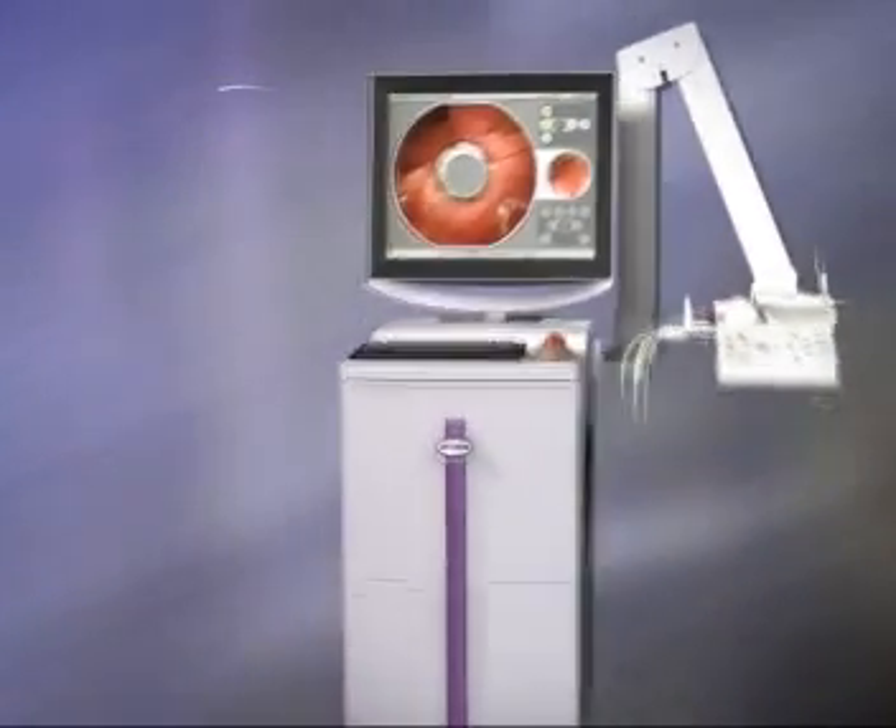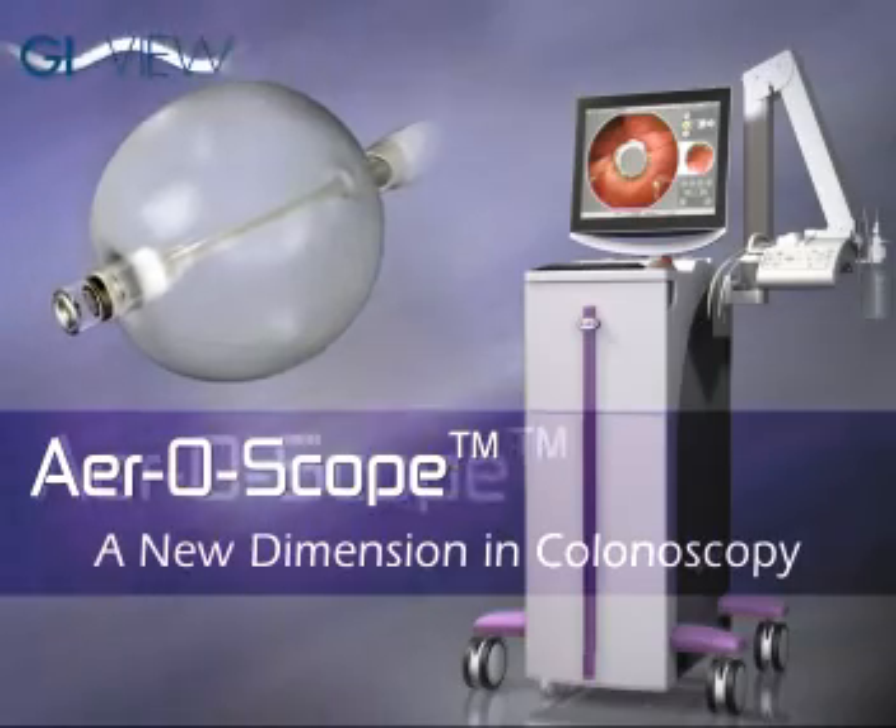The Aeroscope device is potentially a way to improve our armamentarium so that we as gastroenterologists can increase our screening capacity. The nature of the test is still directly looking at the mucosa, which is what we do right now. As adherence and interest and demand for colorectal cancer screening increase, it's a way for gastroenterologists to meet that demand in a fashion that they may not otherwise be able to do. The demand and the potential are there for millions upon millions of procedures every year. Aeroscope is poised to meet the challenge. Aeroscope — a new dimension in colonoscopy.